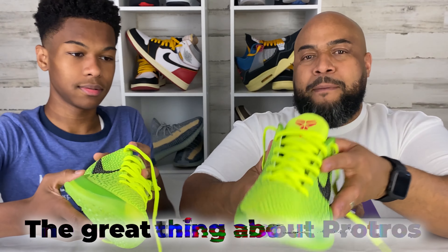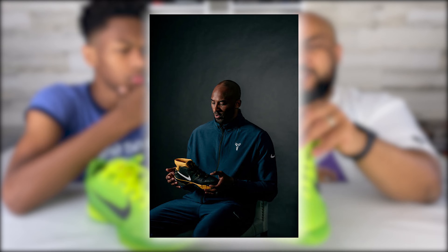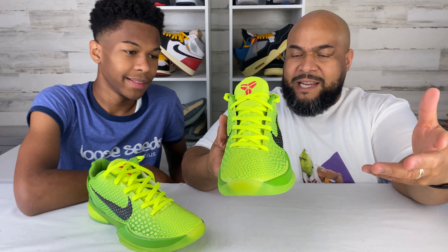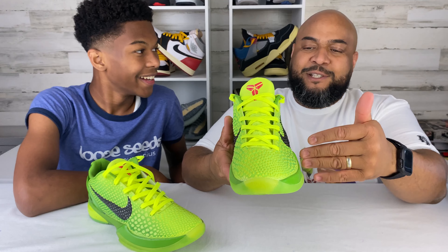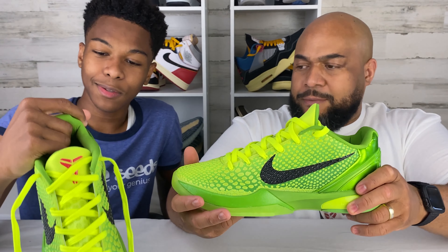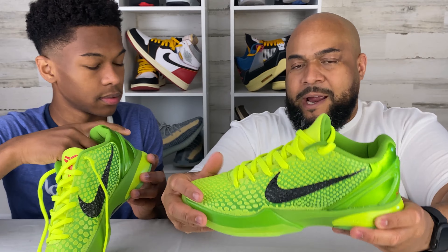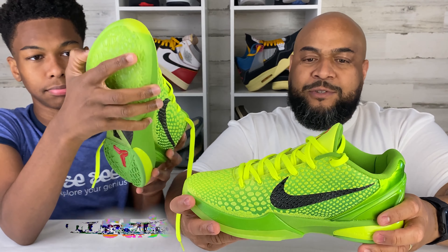The great thing about Protros is that was actually a concept Kobe wanted and worked on with Nike for his shoes. They were talking about re-releasing older models — he didn't want to just release them the way they came out. This shoe is from 2010, old technology. So for the Protro, it's a retro but improved for performance — they added additional enhancements to that old model to make it a better shoe to ball in. The old version had zoom cushioning just in the back, which is the air bubble technology, but in the Protro it's also in the front of the shoe. And that was strictly on Kobe — he wanted it that way.